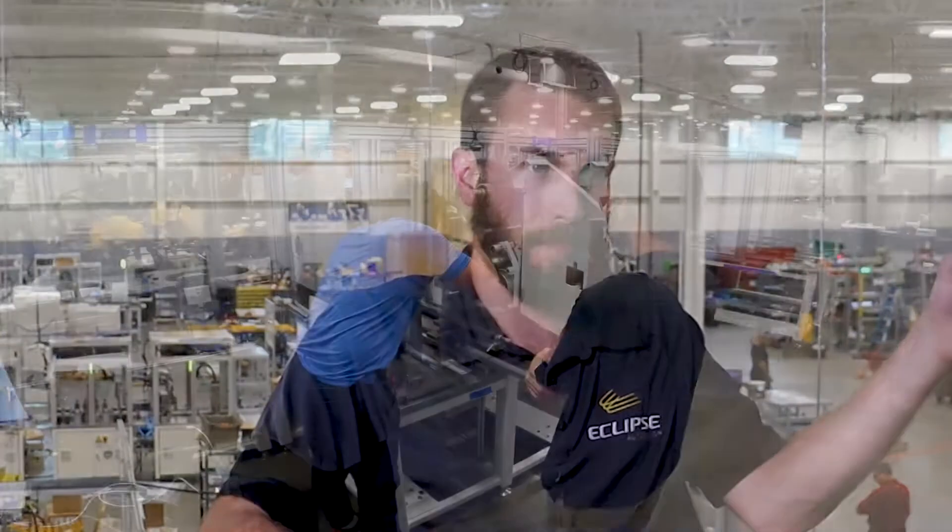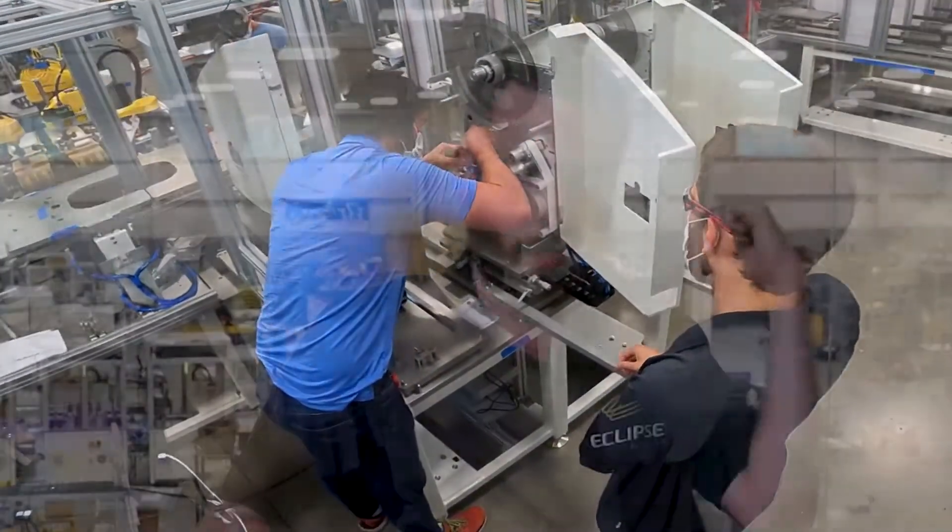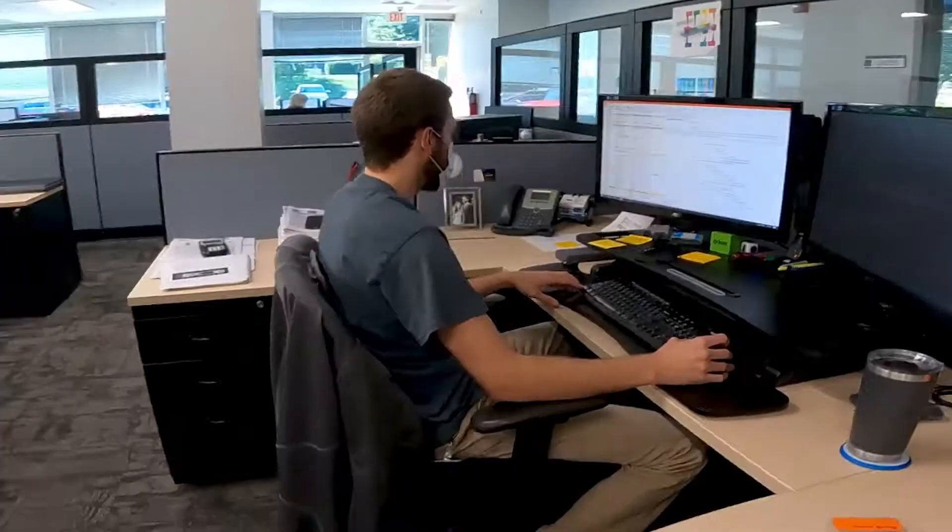My favorite part of the job by far is getting out and turning wrenches. I like the design aspect of it. I like being able to be creative there, but then seeing it come to fruition and sometimes getting to build it as well. That's my favorite part. That's a lot of fun.